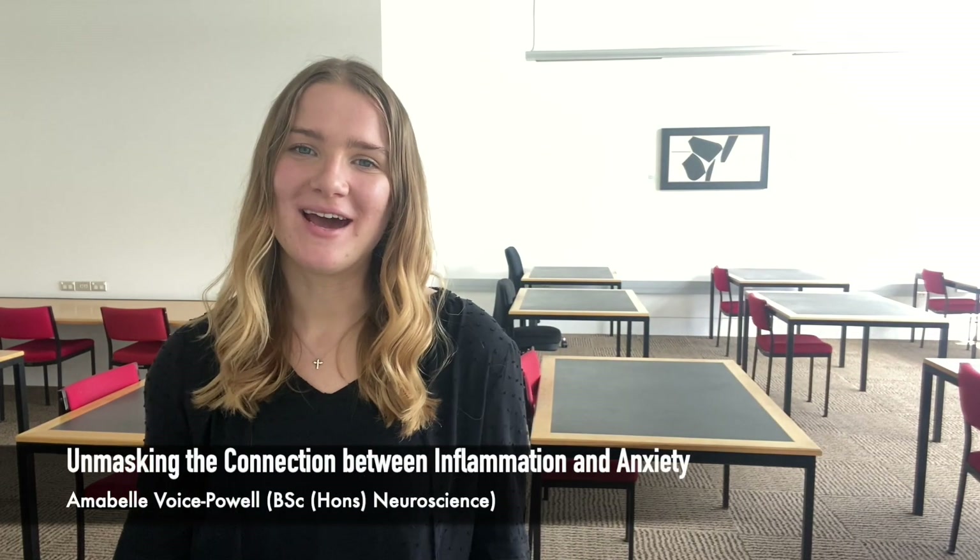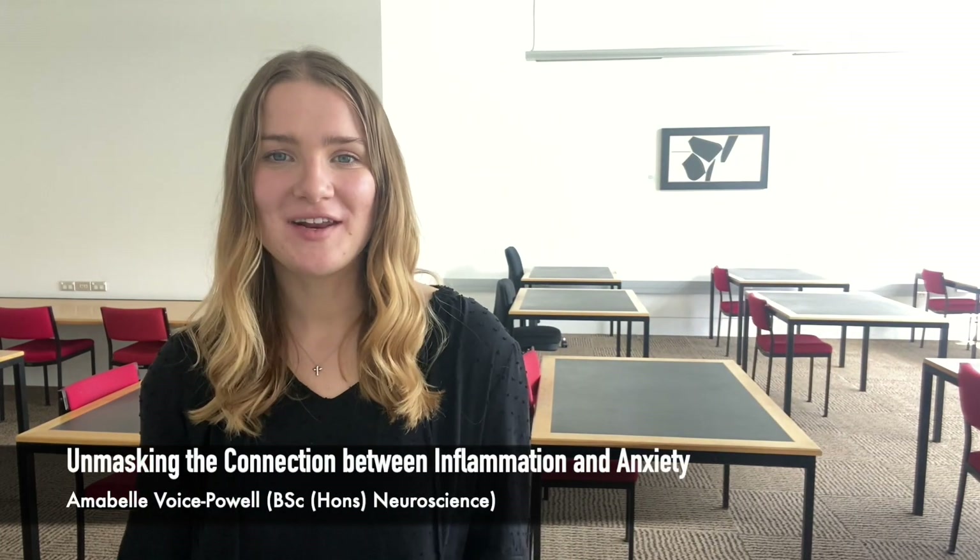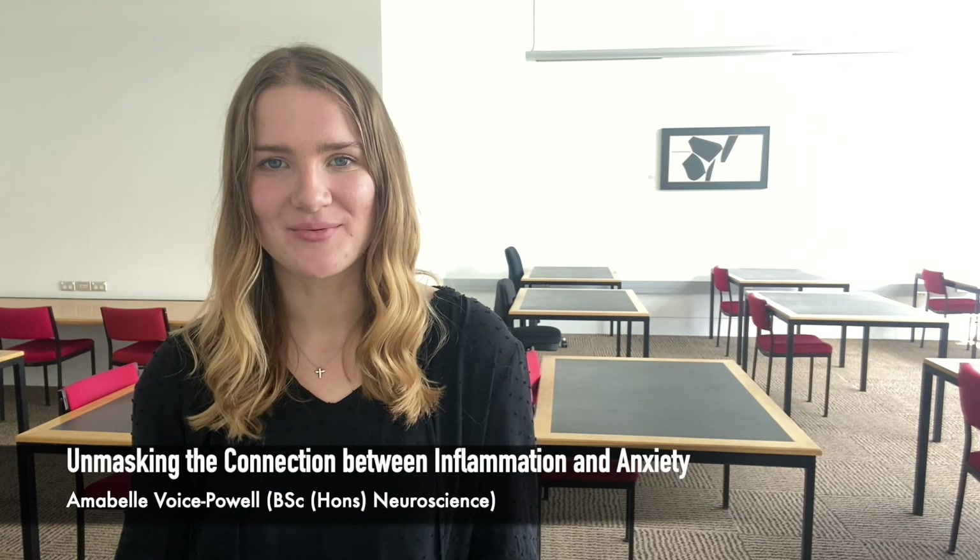Hello, my name is Amabel and I am a neuroscience student in the Department of Anatomy here at the University of Otago. This summer I have the privilege of completing a summer studentship thanks to the generous support of the Otago Medical Research Foundation and Walsham Beck.